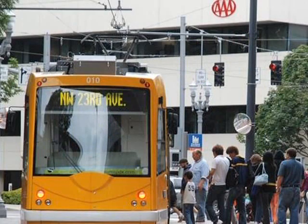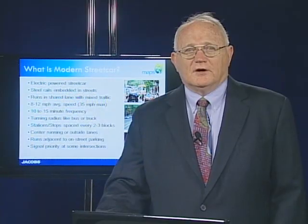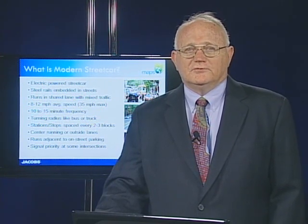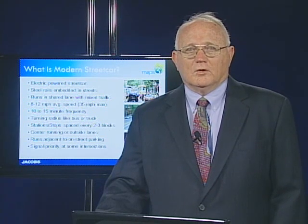Modern streetcars are typically powered by an overhead catenary electrical system, although some can travel for short distances using battery power. There are new technologies under development that will provide hybrid-powered vehicles with a generator onboard and the ability to operate either on-wire or off-wire with storage batteries.